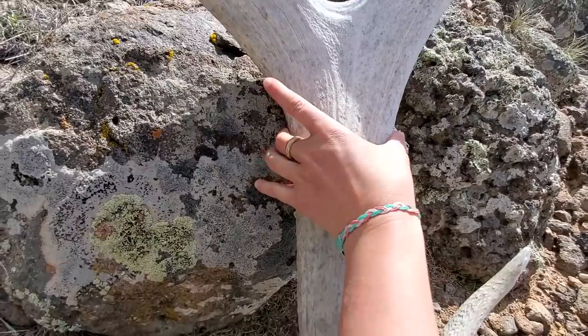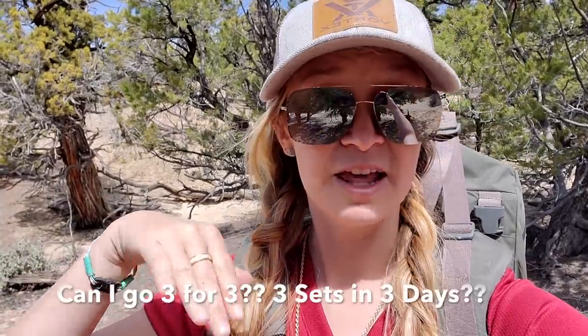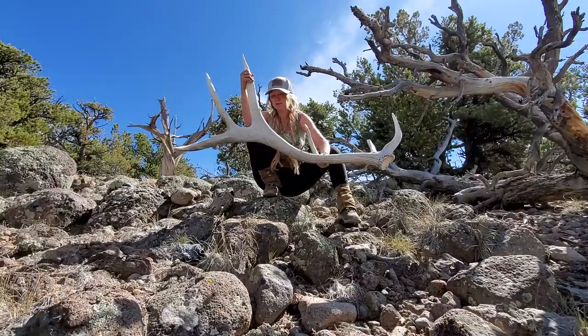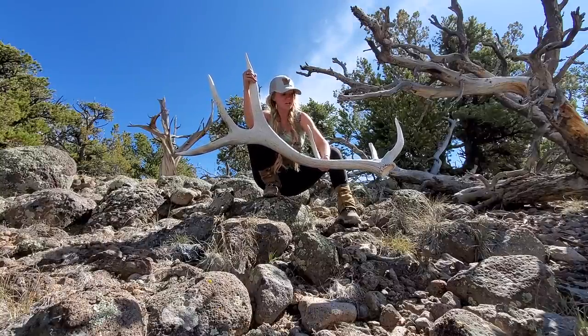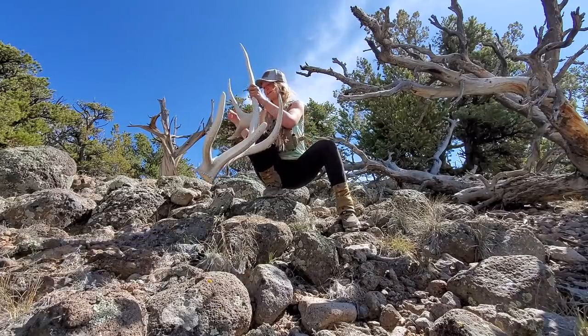I'm seeing this section now where if I go up this ridge at a certain point, it looks like I'll have to walk the top of the ridge to get around these cliffs. In my mind, the elk would have to do the same thing, right? They'd either have to be on top of the ridge or the bottom. And just with how I found these antlers lately, they're towards the top. So I think it might be a good pinch point - that's just my thoughts, fingers crossed it works out.